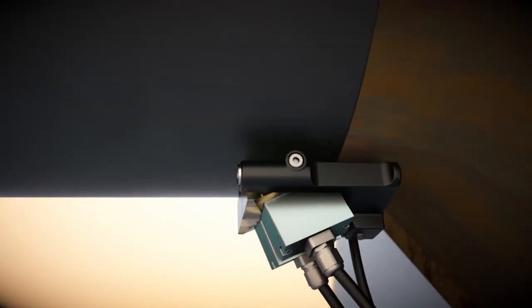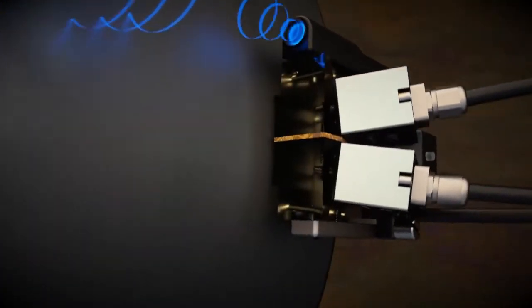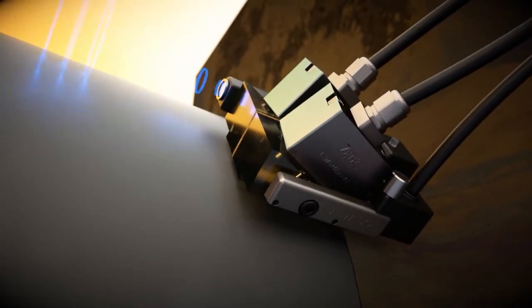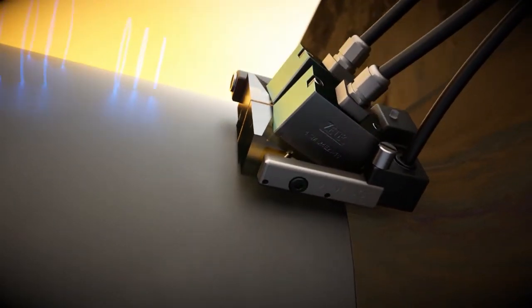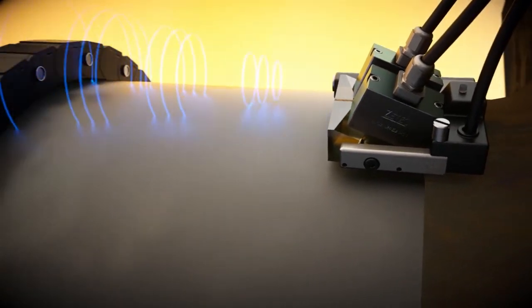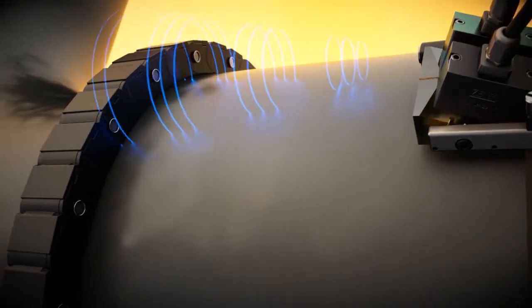The LATITUDE transmitter generates the airborne ultrasonic signal and attaches to the NDE probe that is being utilized for the inspection. The LATITUDE receiver collar is an array of microphones that listen for the airborne sound wave coming from the transmitter.